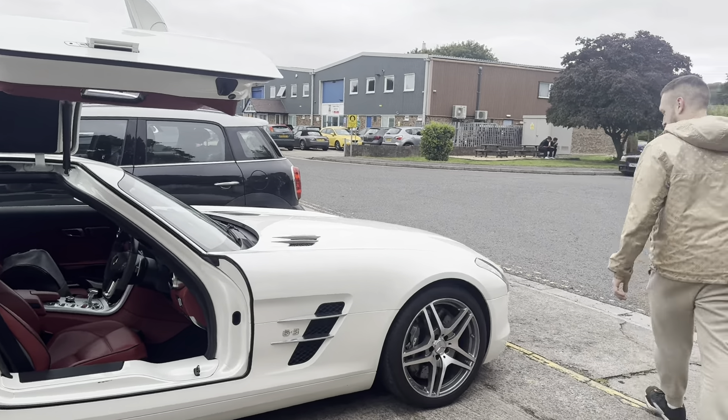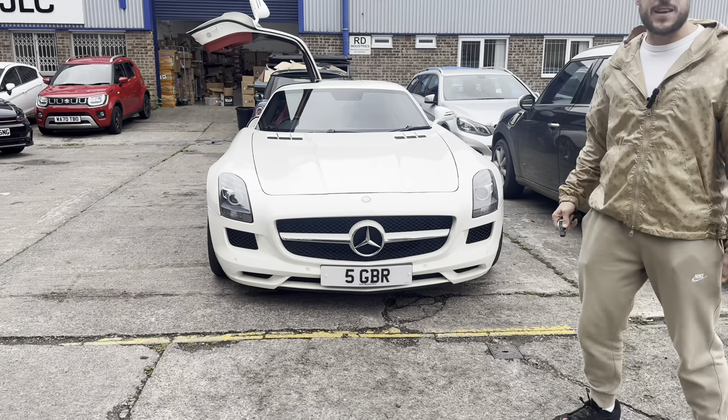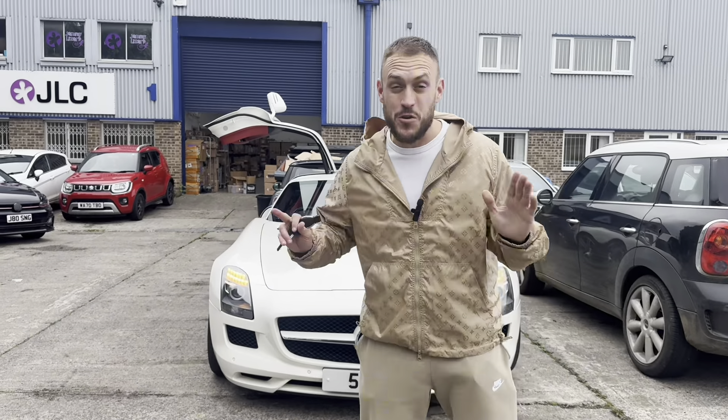Despite the fact they call it a 63 on the side, it's got a 6.2-liter naturally aspirated V8 engine. It just sounds mental — I'll start it up in a second and you'll get to hear it.